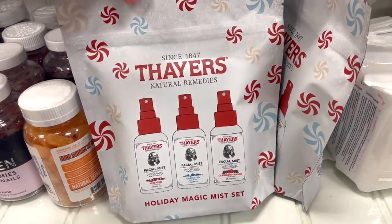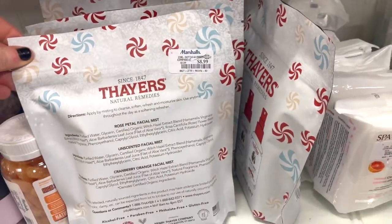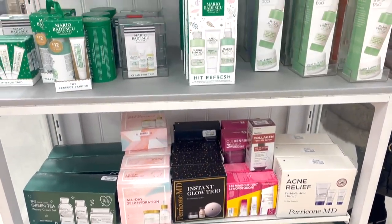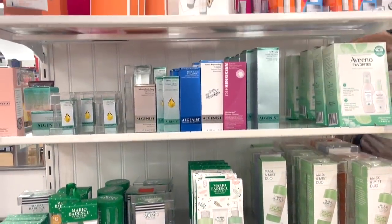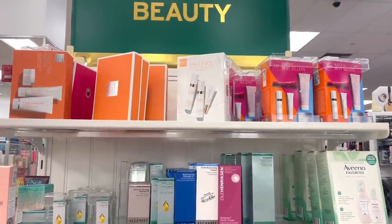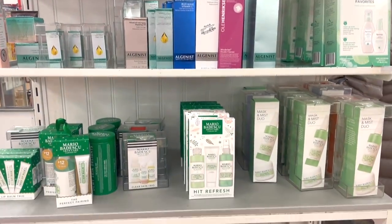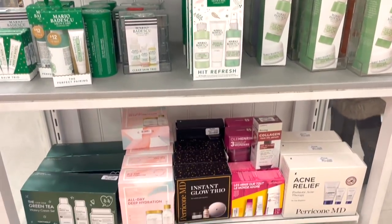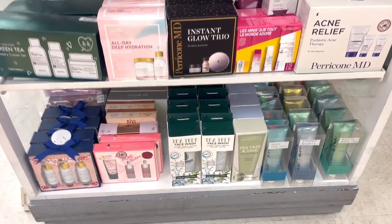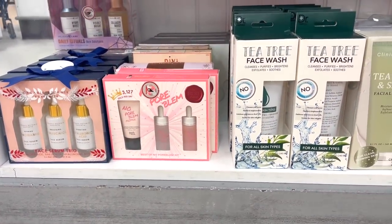They also bring in these Thayers kits every season — this is the facial mist kit, you get three in three different scents. This brand is sold on Target, and it's $8.99 here — an amazing deal. In this section they're also fully stocked on tons of skincare from Kate Somerville, Algenist, Mario Badescu, Ole Henriksen, and other brands I don't fully know — they have a bunch to choose from.